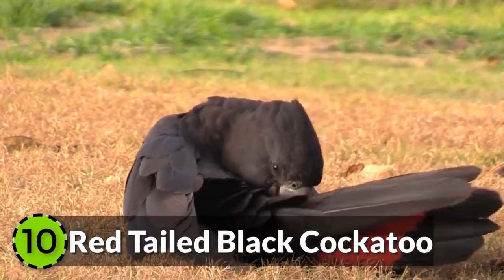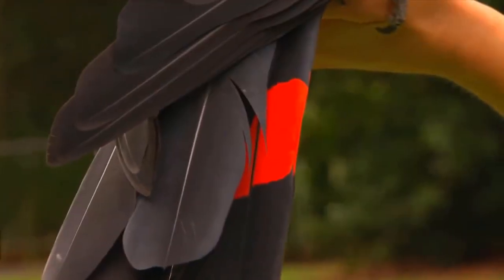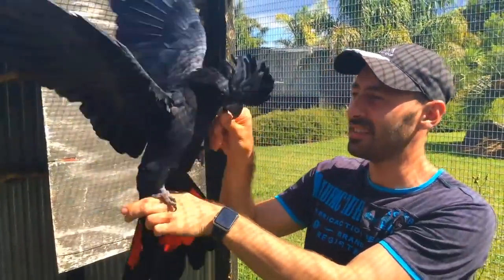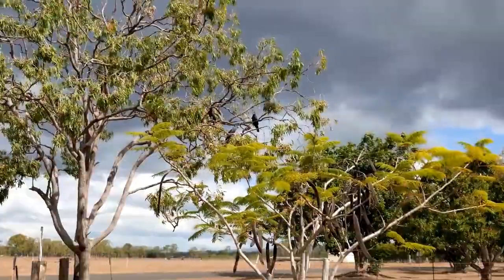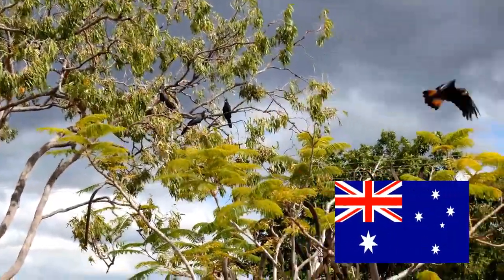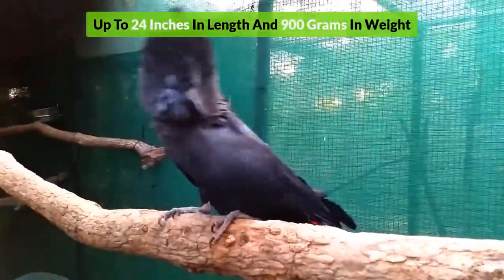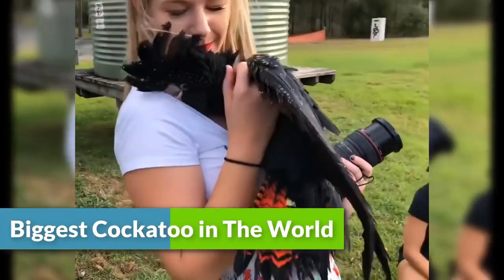Number 10: Red-tailed Black Cockatoo. Black plumage with a bright red patch on the tail is the reason for the name of the species. It is found in the drier parts of Australia, reaching up to 24 inches in length and 900 grams in weight. These cockatoos are one of the biggest cockatoo species on the planet.